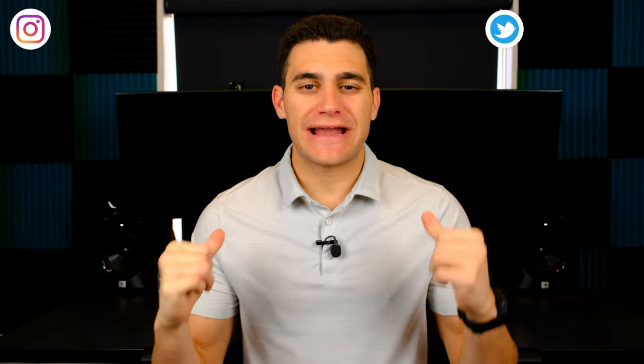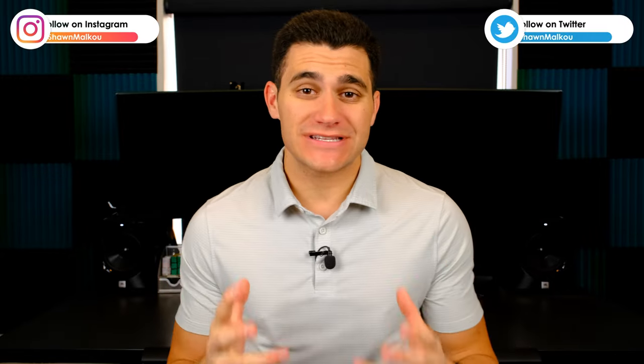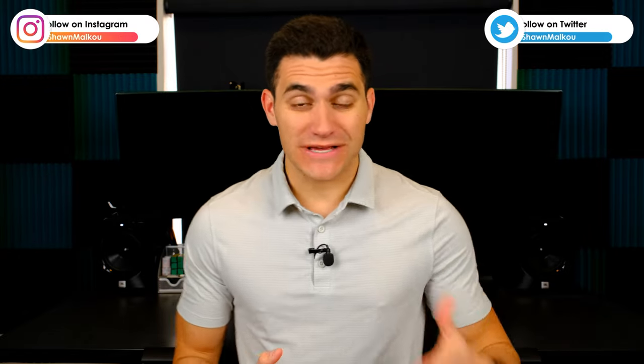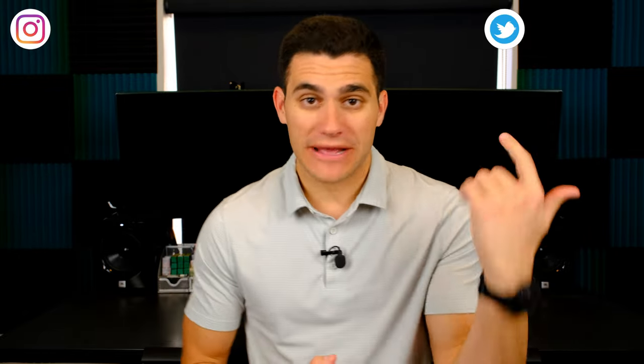Hello everyone and welcome to a new video. My name's Sean and today we're doing something just a little bit different. The tax lien sale is this week for two counties that I live by, Maricopa and Pinal. And while I was browsing tax liens and purchasing some, I figured this is a great video idea to share with everyone else. So if you're interested in tax liens or you've always wanted to get started in purchasing tax liens, let's do it.